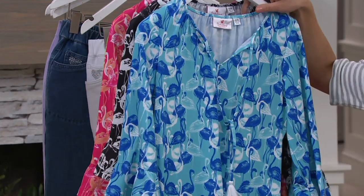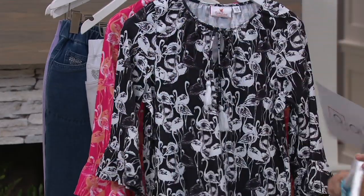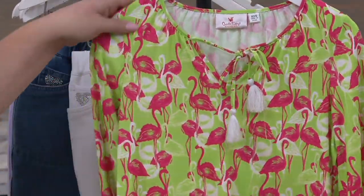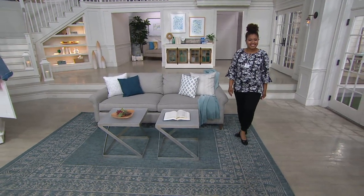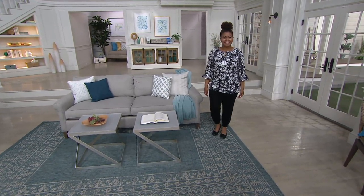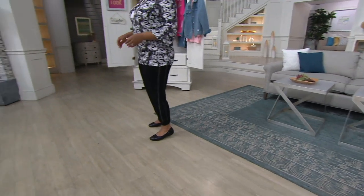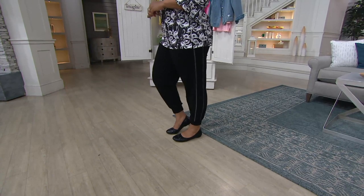We do have one sold out already. Here's the turquoise and blue — very popular, small through 3X, don't wait on this one. We have the black and white right here. This one is the pink and orange, small through 3X. And we have sold out of the lime and pink now. The turquoise and blue is very, very popular, so don't miss out — small through 3X. Item A308123, and you do have the two easy payments available.